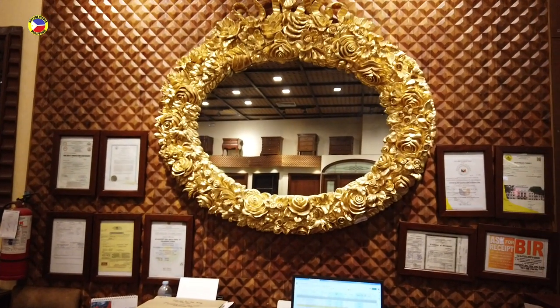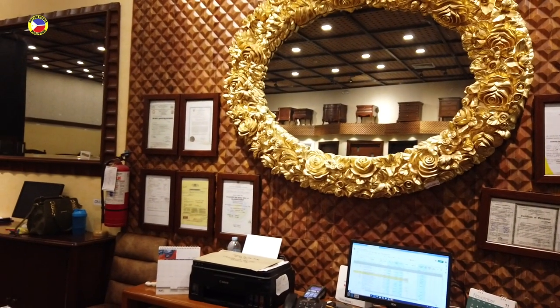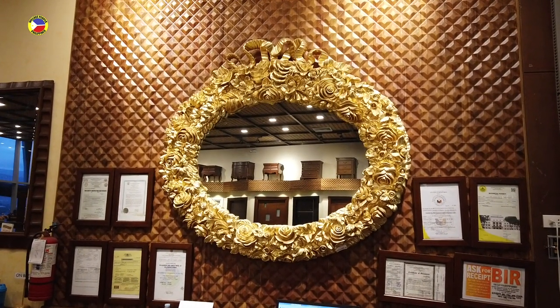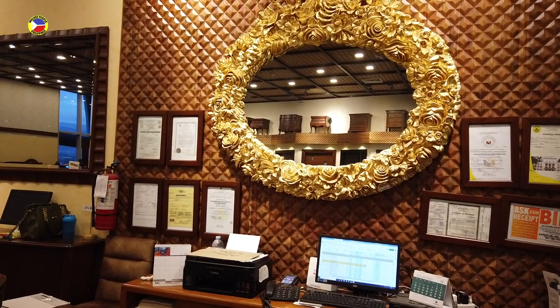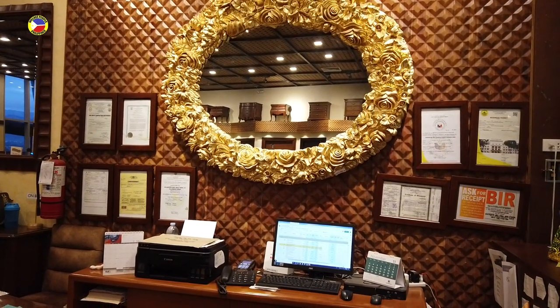That wall decor — the gold rose design that you can see there — with a mirror would be good for your center table, center wall, or any accent wall. That's two hundred eleven thousand six hundred pesos.